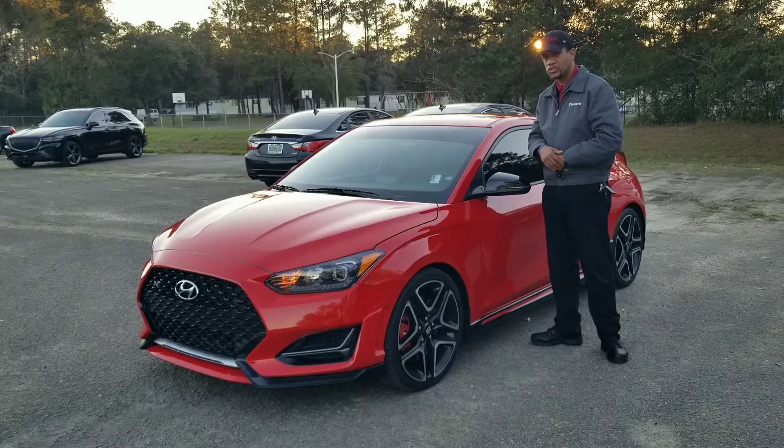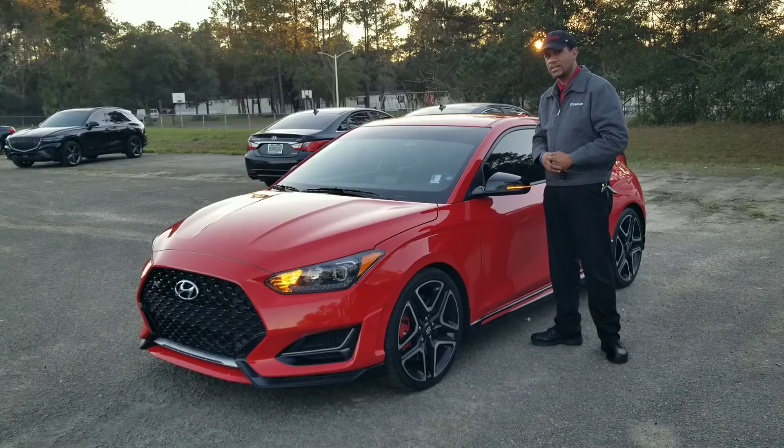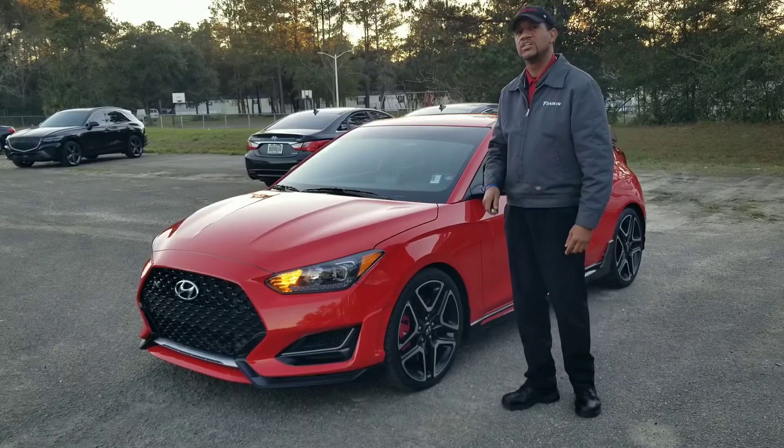Subscribe to my channel and come along for the ride. This is J-Ride — let's get it. No time to waste on people thinking about what they're gonna do; just do it.